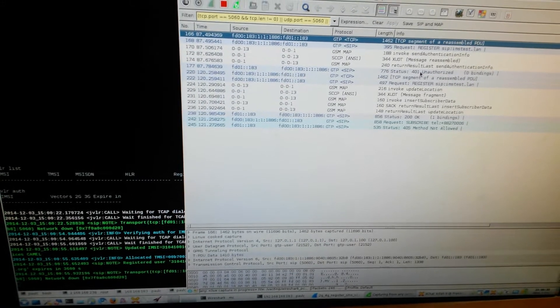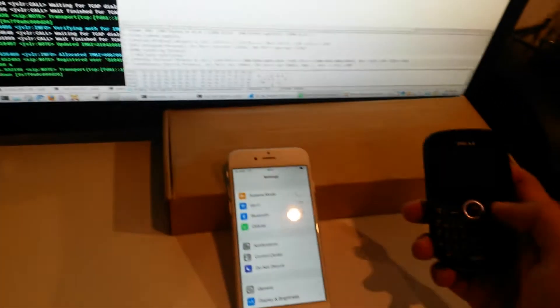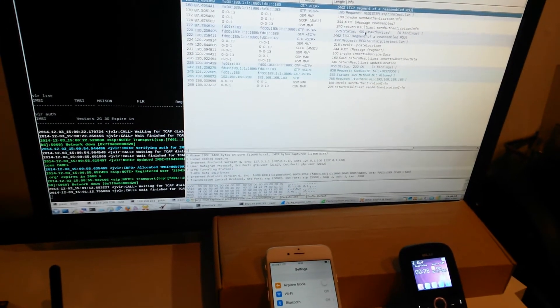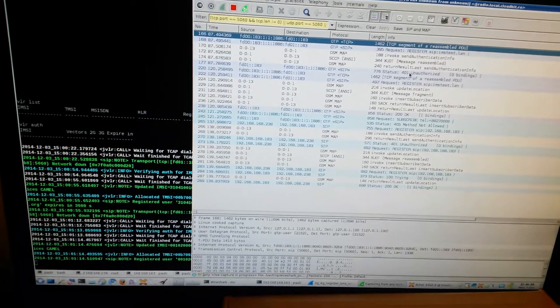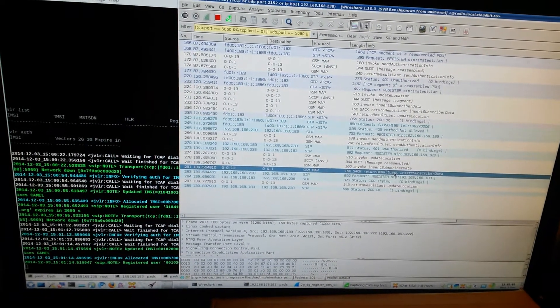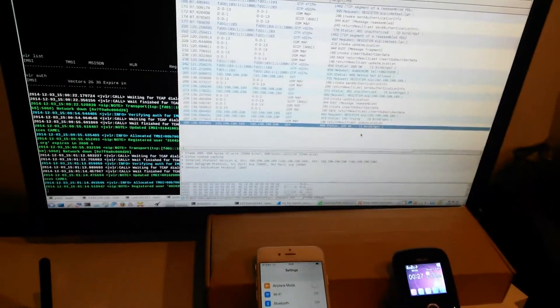So we have the LTE phone registered — the iPhone. We'll turn on the 2G phone and wait for it to register as well. Right now both phones are registered to the SS7 network. We see here that the subscriber profile has been returned, and the registration has succeeded for the 2G phone as well.